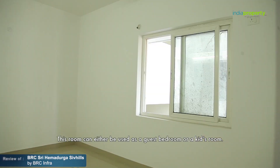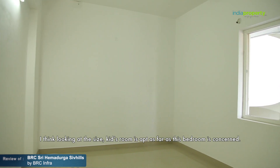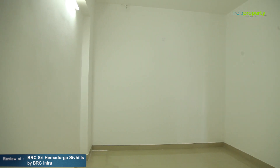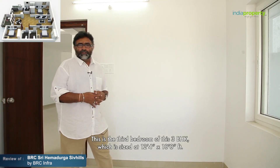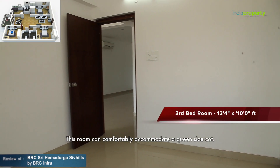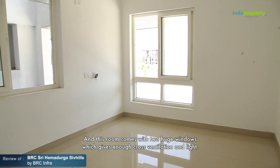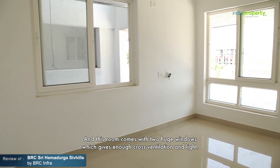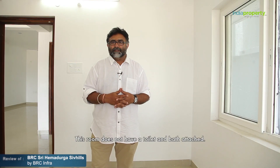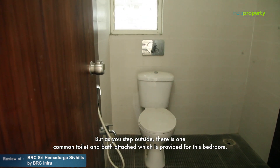The third bedroom, sized at 12.4 by 10 feet, does not have a toilet and bath attached, and can be used as a guest bedroom or a kids room — looking at the size, a kids room is most apt. This room can comfortably accommodate a queen-size cot and comes with two large windows providing good cross ventilation and light. As you step outside, there is one common toilet and bath provided for this bedroom.